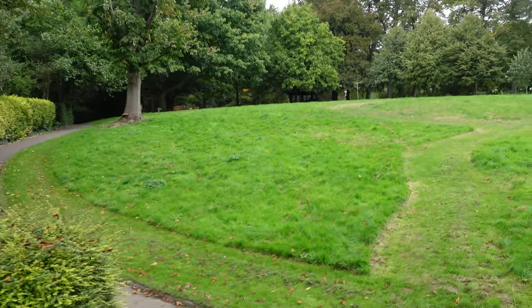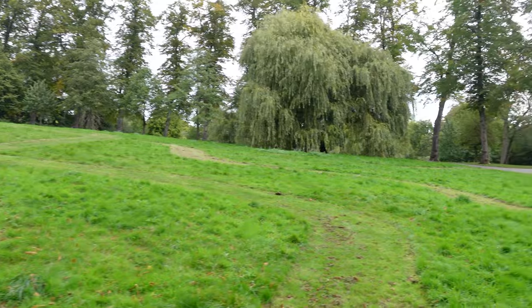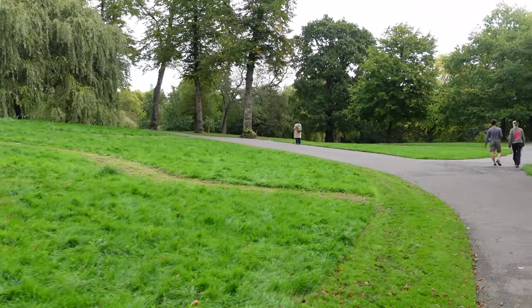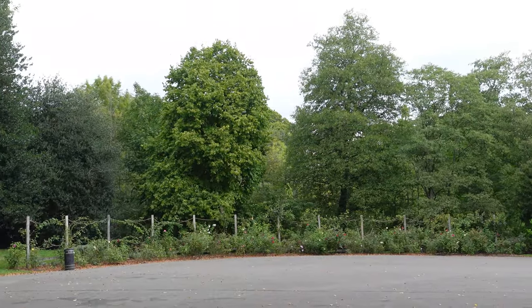The gardens and many of the trees have been here since the 17th century, as it was originally part of the grounds of Lauderdale House, which we will show you a little bit later, because now you can go in there and it's a lovely tea room right on the edge of the park.